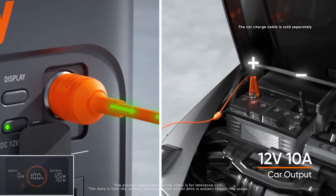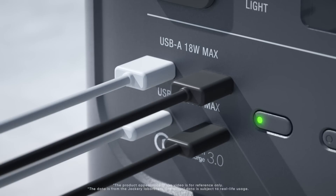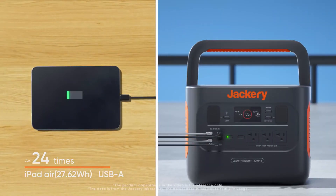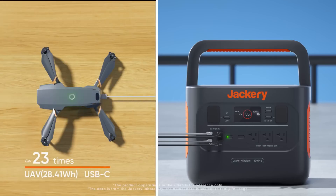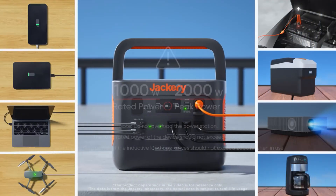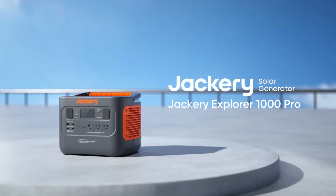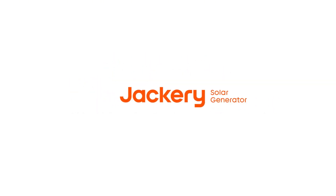One of the standout features of the Jackery Explorer 1000 is its fast recharging capability. It can be recharged via a standard wall outlet, a car outlet, or even solar panels, allowing for flexible charging options regardless of your location. With the addition of Jackery's Solar Saga solar panels, you can harness the power of the sun to keep the Explorer 1000 topped up, making it an environmentally friendly choice for off-grid adventures. Its compact size allows for effortless mobility.